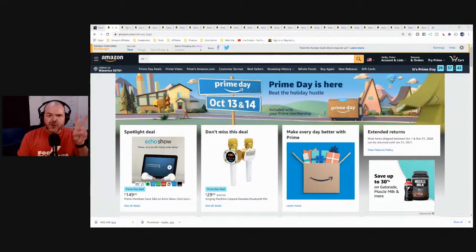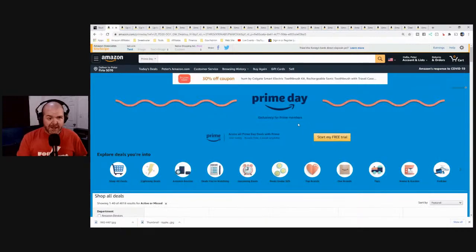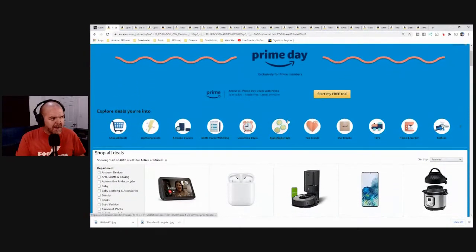Number two: you do need to be an Amazon Prime member to access the Amazon Prime deals. There are still some specials and discounts available, but you do need to be an Amazon Prime member. That will depend on the country you're in as to which deals you can get. You can start a 30-day free trial and become an Amazon Prime member.